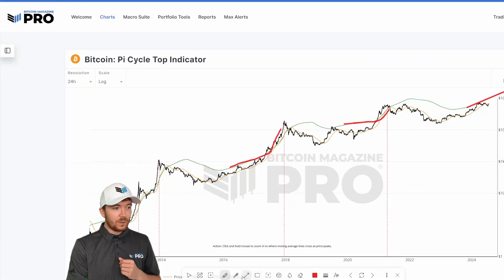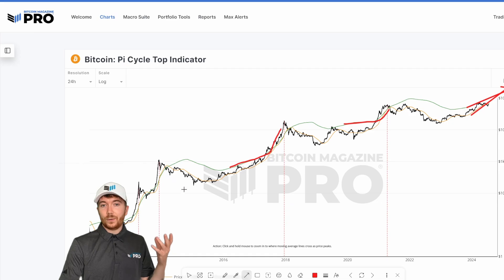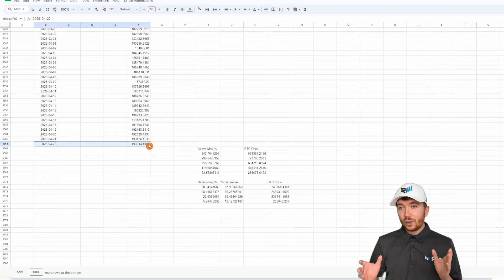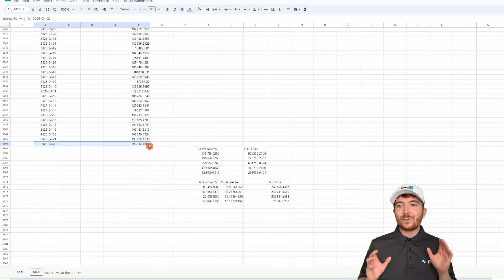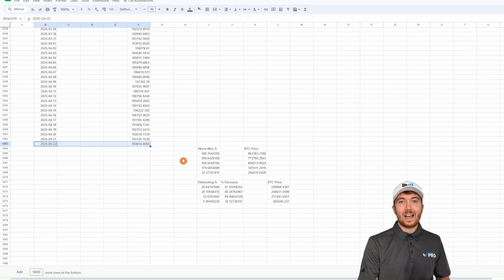If we go back to this metric and assume the moving averages are on very similar trends and don't change too much — aligning with previous cycles and how long they took — scrolling all the way down to the 22nd of April 2025, it predicts the 350-day moving average multiplied by two to be at $193,000. It's pretty crazy to think about a Bitcoin moving average being near $200,000, with price likely to be considerably higher than that.